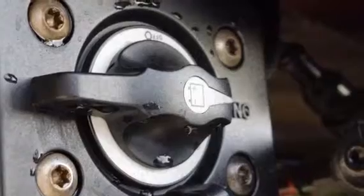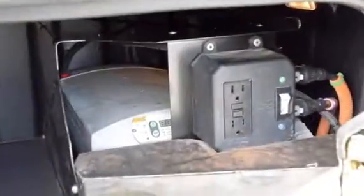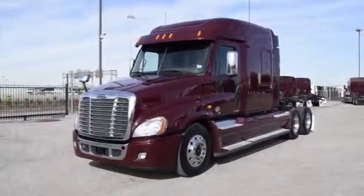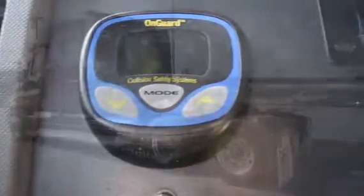These also have the ParkSmart HVAC system, a battery-powered system that saves fuel while cooling or heating the sleeper bunk. These trucks are loaded with safety features like the On-Guard Collision Safety System with Adaptive Cruise Control and Collision Mitigation System.